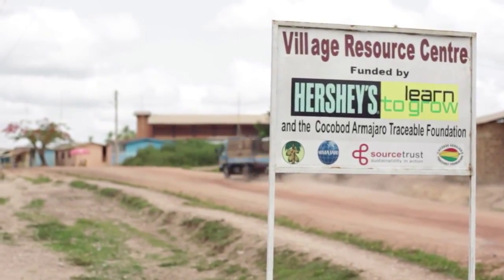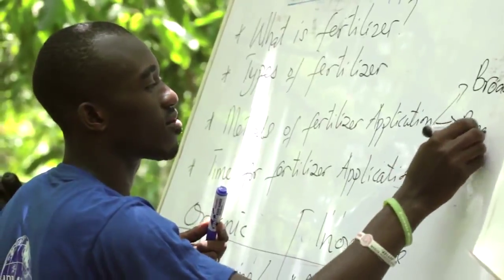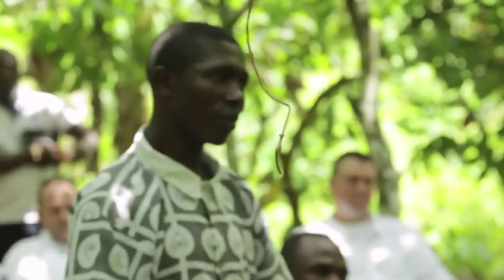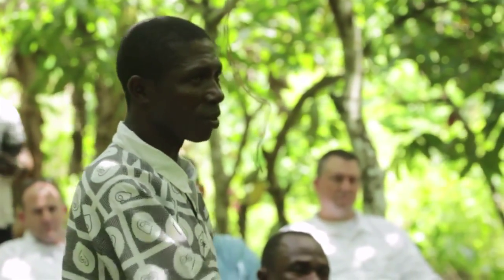We're very proud of our Learn to Grow program. Through our programs, we will enroll about 60,000 to 70,000 farmers and train them in order to produce better cocoa, better quality cocoa.